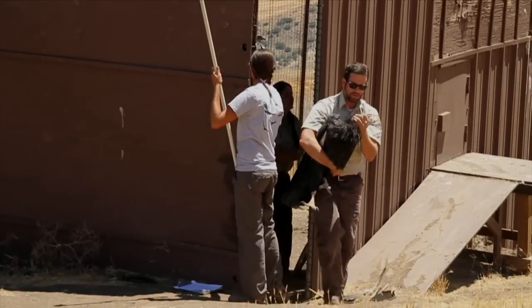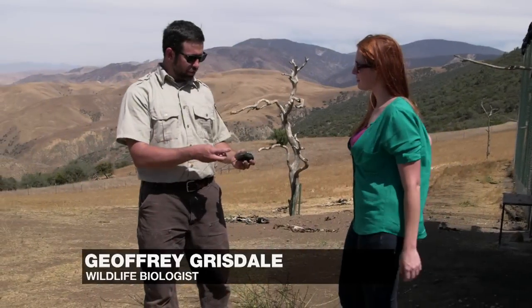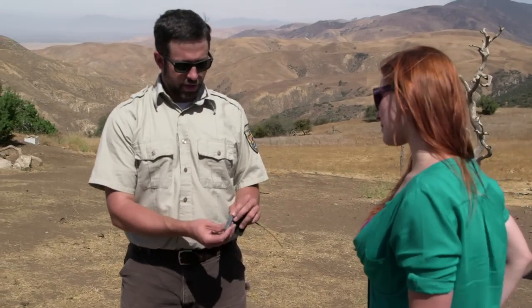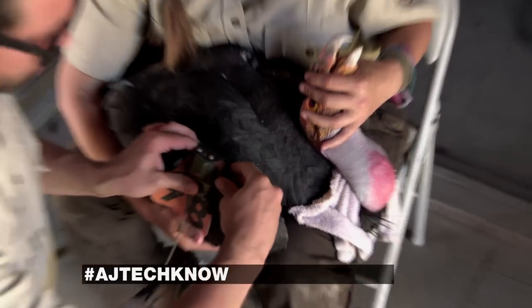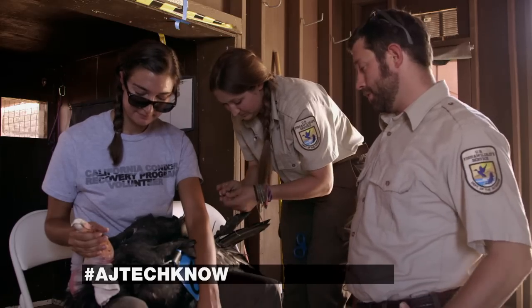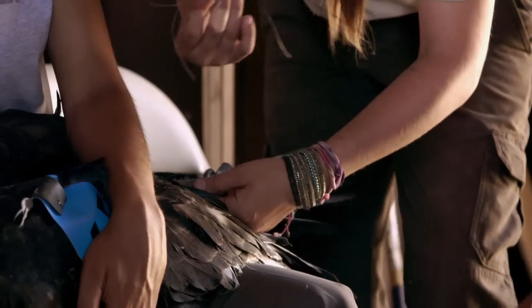The birds are caught twice a year for a health check and to get some new high-tech hardware. So two of the devices that we use for monitoring California condors are this solar-powered GPS unit and this VHF transmitter. I'm going to put this transmitter right up against where it's coming out of the bird's body. Does it affect the way that they fly? It doesn't weigh very much and it doesn't really get in the way of their flying.